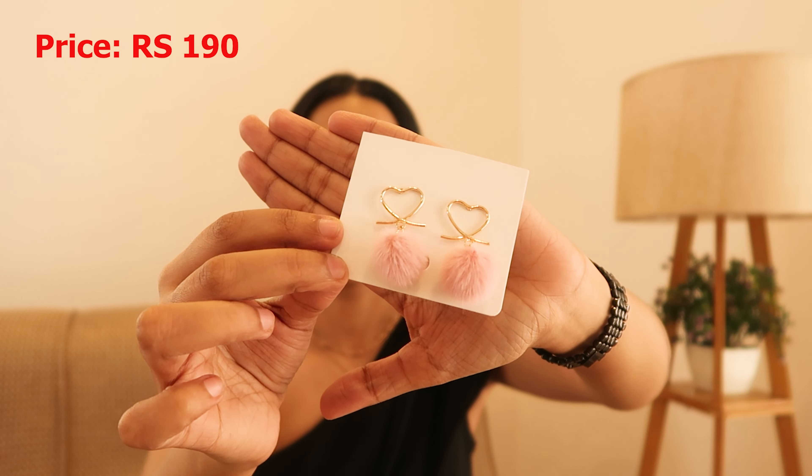Since I've never purchased accessories from Urbanic before, this time I tried it out. I picked up this really cute earring with pom pom detailing and a heart — oh my god, it's super cute! The quality feels amazing; it's very minimal yet quirky. That's it for the video, guys! I hope you enjoyed it. If you did, please give it a thumbs up, subscribe to my channel, and hit the bell notification so you don't miss my videos. Check out my shorts too — see you in the next video very soon, bye!